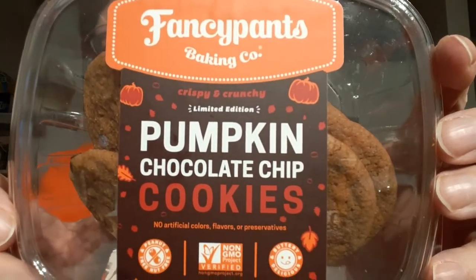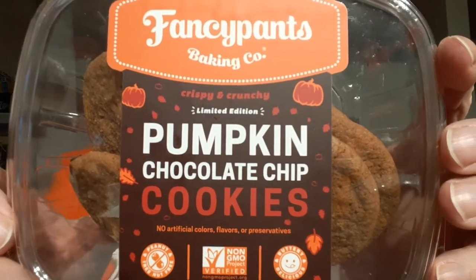I will be trying Fancy Pants Pumpkin Chocolate Chip Cookies. I'm trying a different lighting, so let me know what you think of the difference in the comments — if you like it better than the bright white lights.